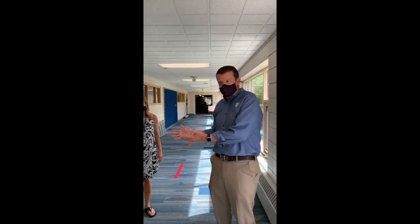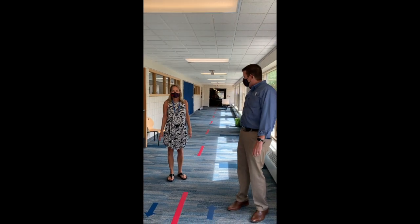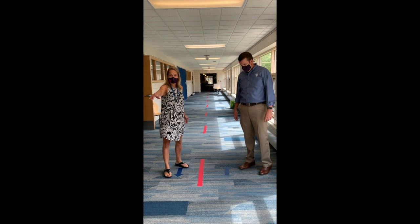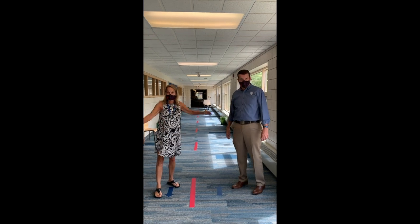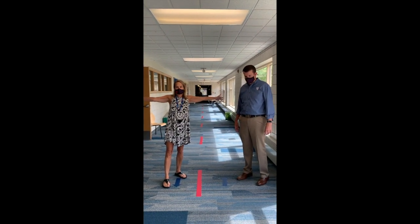Look who it is — it's Mrs. Dellinger, head of the lower school. She can't wait to see everyone next week. If you notice, on the floors we have arrows. Going in one direction, you stay on the right side, and we've got red dividers to help with your six feet of social distancing. We'll be very safe in the hallways.